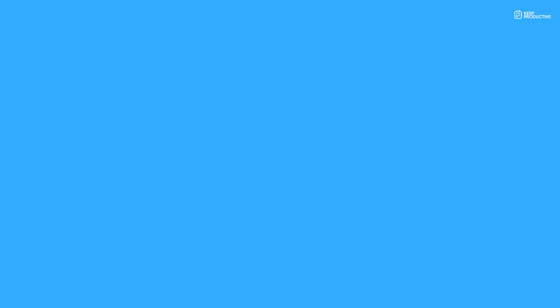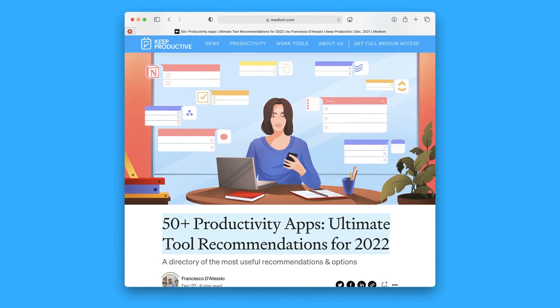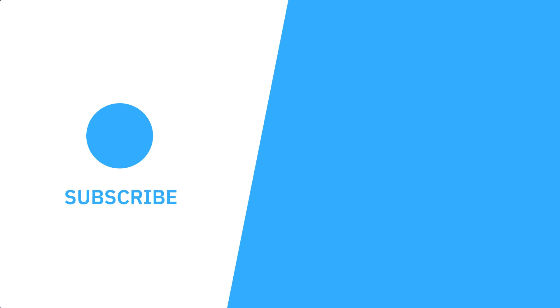I hope you enjoyed today's video. Let me know in the comments what you think — there are so many applications on the market, but I thought I'd do a roundup of what I think is best. A big thank you — make sure to check out the Medium article and subscribe if you're brand new here on Keep Productive. Cheerio!